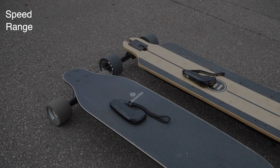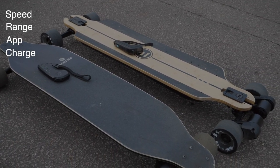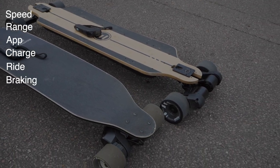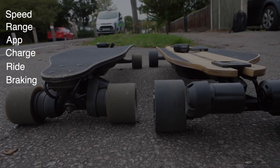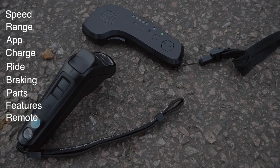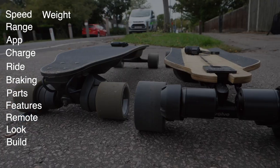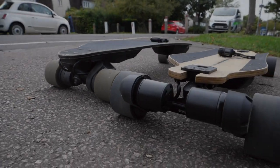The categories I'm going to be going through in this video include speed, range, the apps that both of these boards come with, charge time, the ride, braking, spares, features, the remote — because they're very, very different — and we're also going to be touching on the appearance, the build, the weight, and the weather sealing of both of these boards.